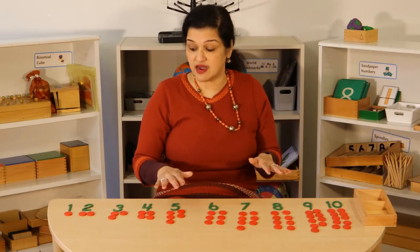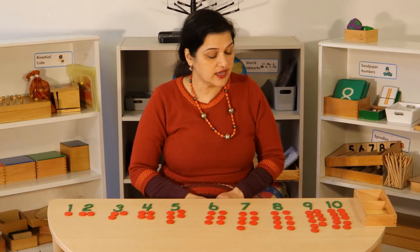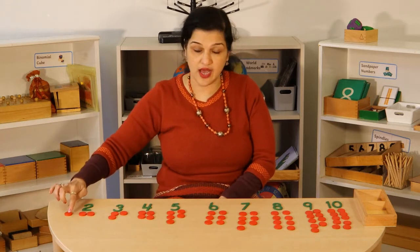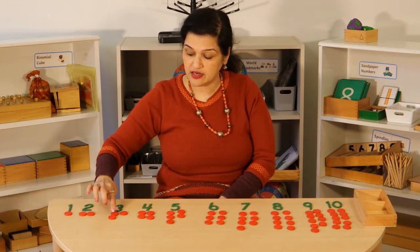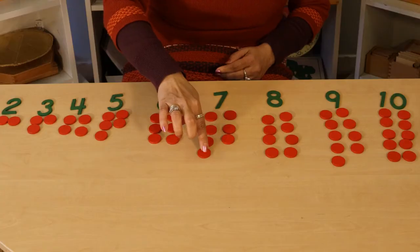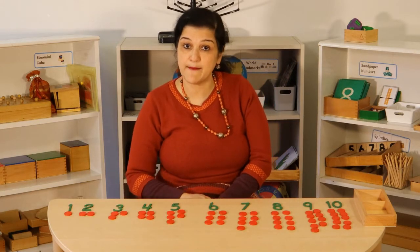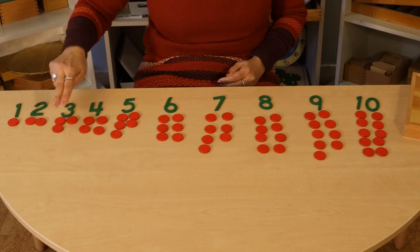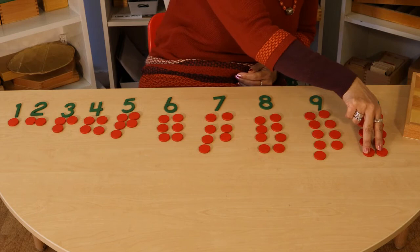So these are all the numbers from one to ten with their counters. Now can you see that there is a pattern in all of them? Look at one — that's an odd number. Look at three, five, seven, nine — these are called the odd numbers. And the even numbers are two, four, six, eight, ten.